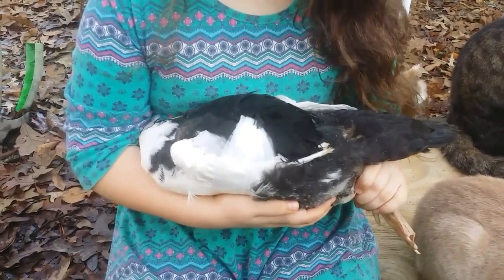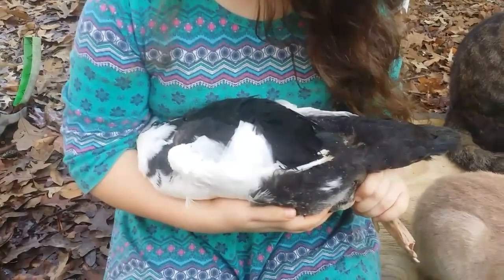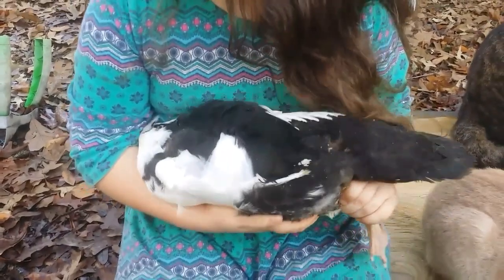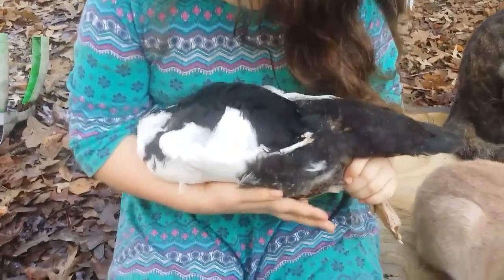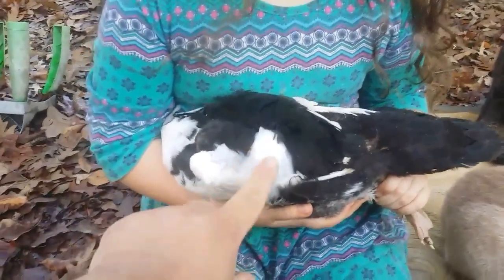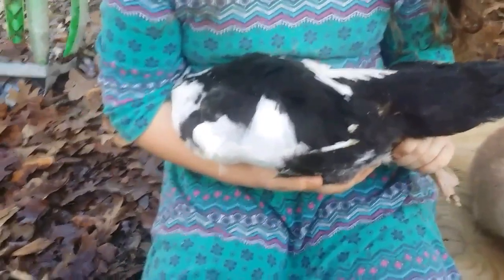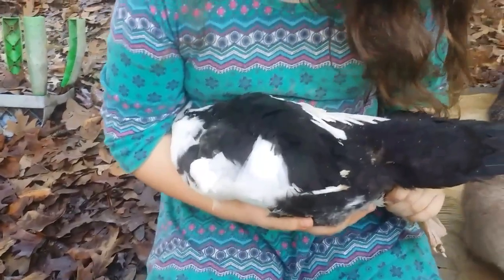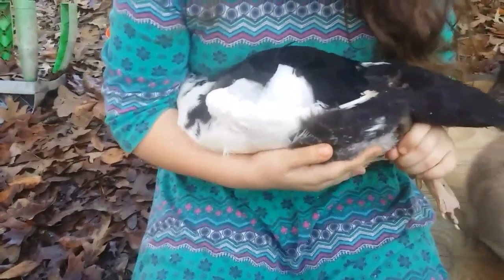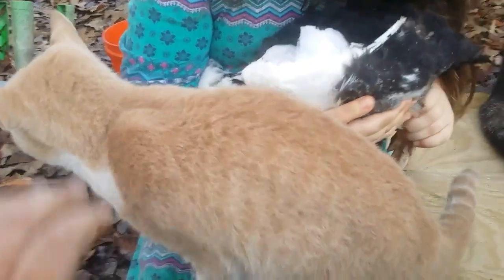Now I am not a veterinarian by any means, and I am not giving medical advice. I am giving advice based on my practical experience of over 30 years of raising domestic and exotic birds. I have witnessed hundreds of Muscovies hatch and grow up — only a few have developed angel wing. The very first time I ever experienced it was with some of the curly-feathered Sebastopol geese, and every single one of those developed angel wing.